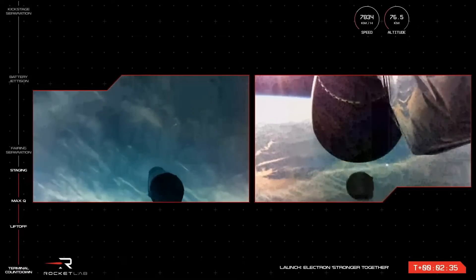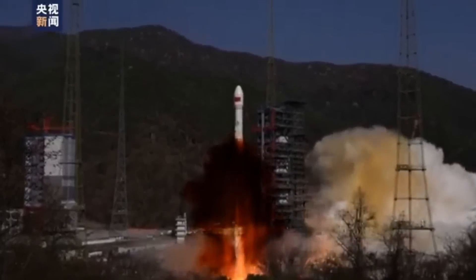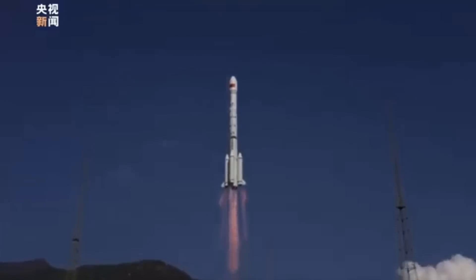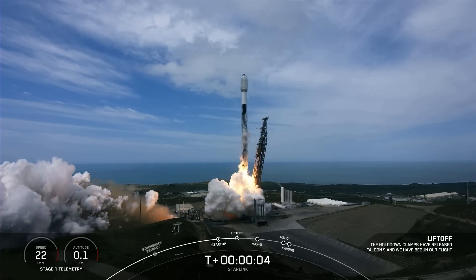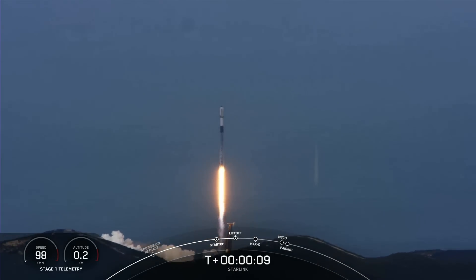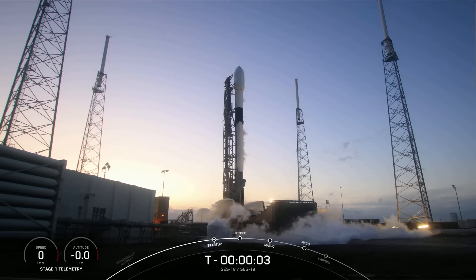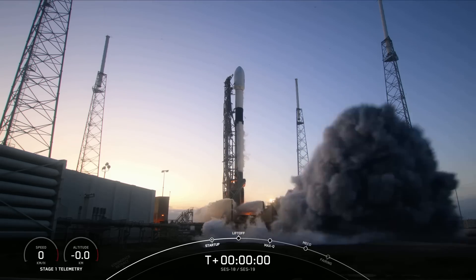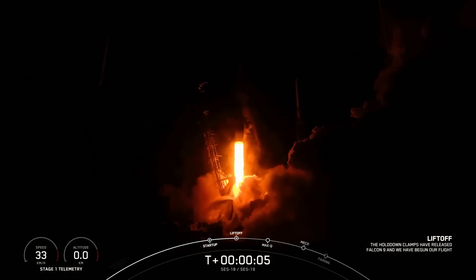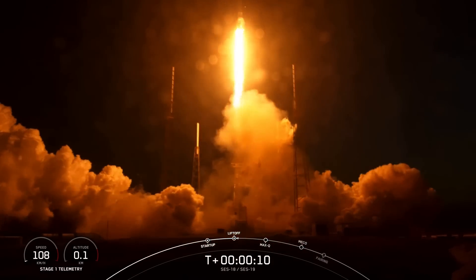The 17th of March was a busy day. There was a Long March 3B/E from Xi'an carrying Gaofen 13-02, a geostationary communication satellite. From Vandenberg, there was a Starlink launch — Group 2-8 — with a bunch of satellites going to 70-degree orbits. That evening, SES 18 and 19 communication satellites launched to geostationary orbit. These are part of a program replacing older hardware so that frequencies can be freed up for 5G service on the ground.